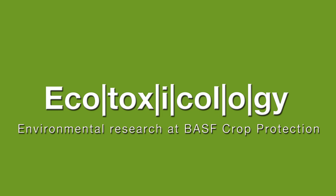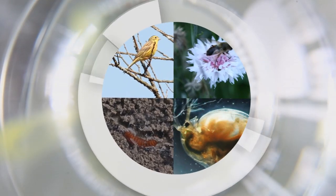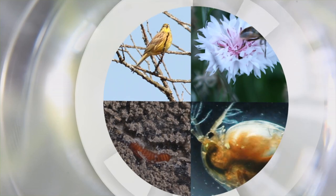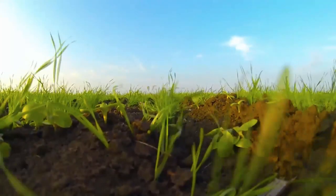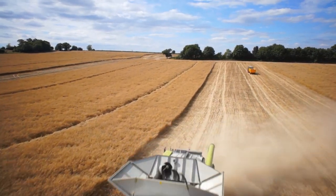Ecotoxicology studies the side effects of substances on the environment. At BASF we investigate how substances react in the ecosystem and how organisms in the ecosystem respond to these substances. Healthy soil is required for farmers to be able to produce crops year after year. The functions performed by soil must be maintained to ensure a good yield. Soil is a very complex system that contains a vast quantity of organisms which are ultimately responsible for these functions. We study a few key representative soil organisms and perform ecotoxicological tests with them to ensure that these soil functions are maintained.